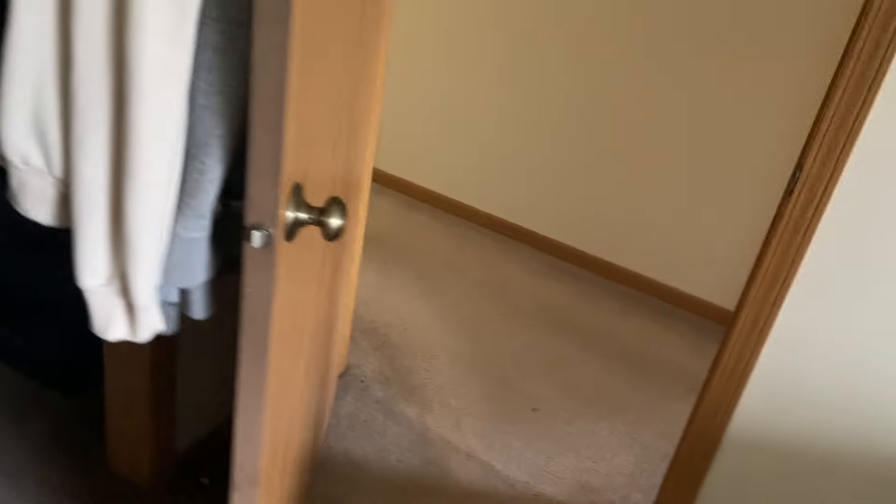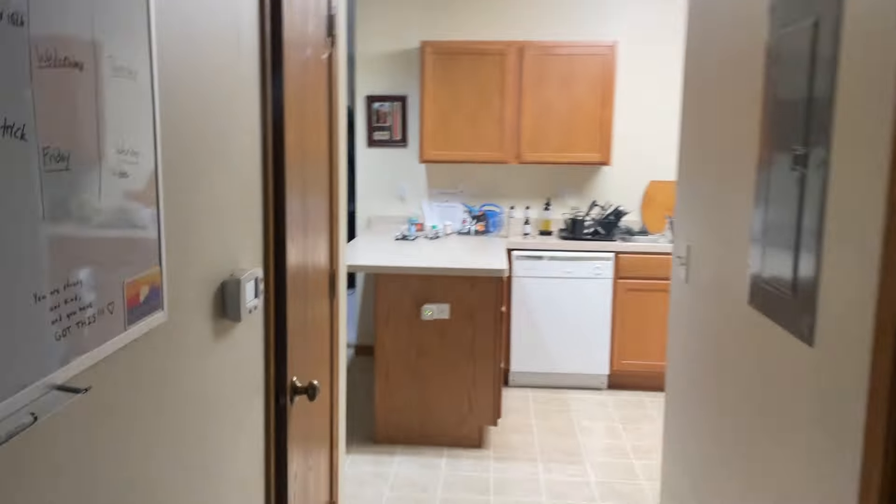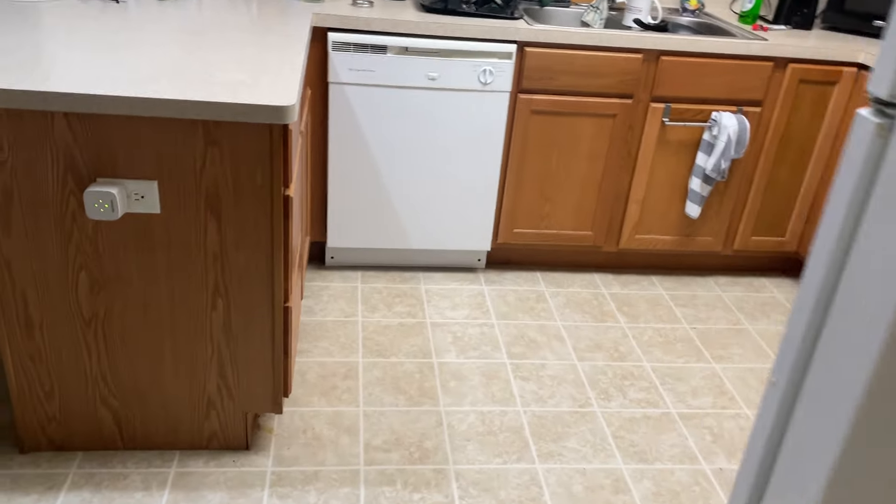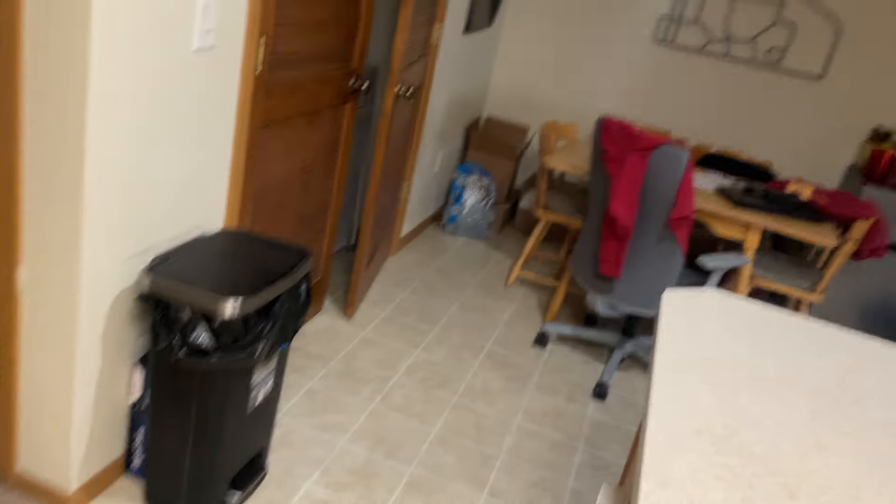So yeah, I think that's pretty much everything. Take a stroll walk back — oh, this is my pantry, I forgot about it. Pantry with food. Carbon monoxide detector. And this is the only ceiling fan in the apartment, which kind of sucks. Wish there was one in the bedroom.